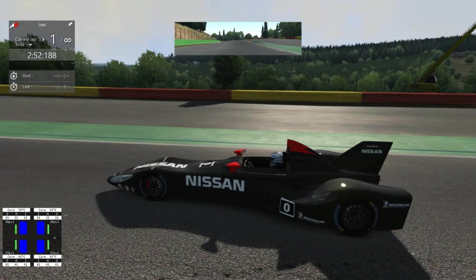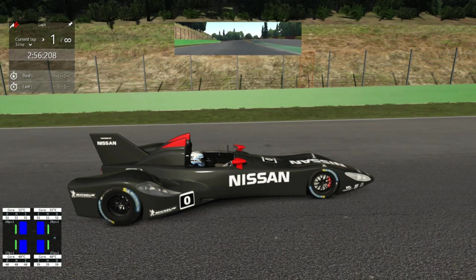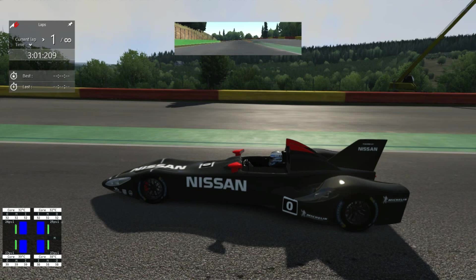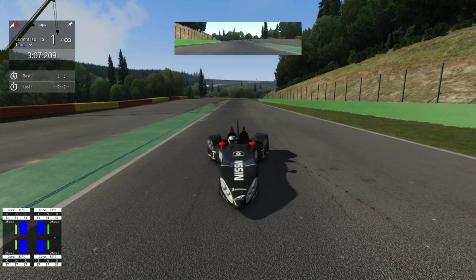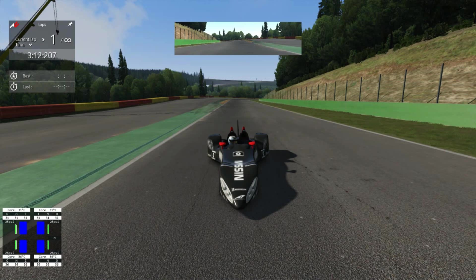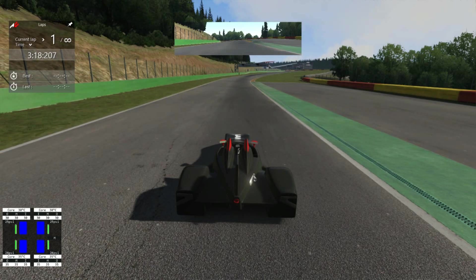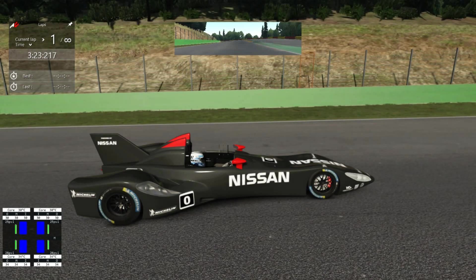We're back today with this very unusual car — this is the Nissan Deltawing. For those who don't know and don't recognise this car, this is an actual car. It took part in the Le Mans 24 Hours, and I know it's in the American Le Mans series. I don't know whether it took part in one or two races — didn't it win recently? I'm not sure, I'm not kept up to date with this particular car.